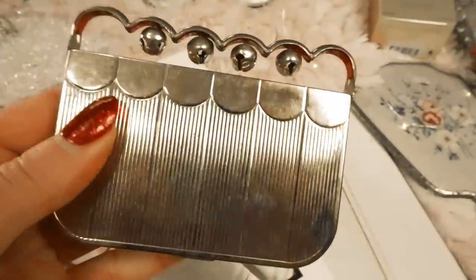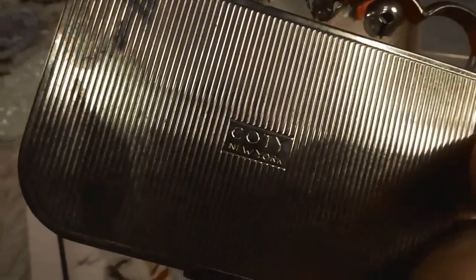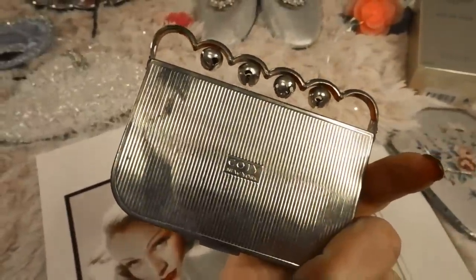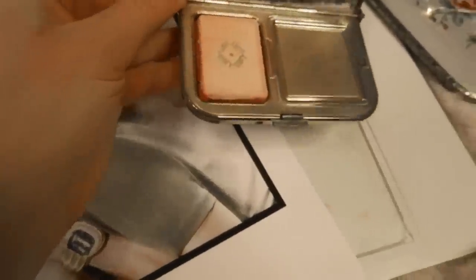It features six sleigh bells attached across the top with a scalloped edge, and then it opens up to a mirror compact with a pressed powder as well as a blush. The powder is gone on mine and it looks like hers was also missing, but it has the blush still intact. This is one of the last metal compacts made by Cody.